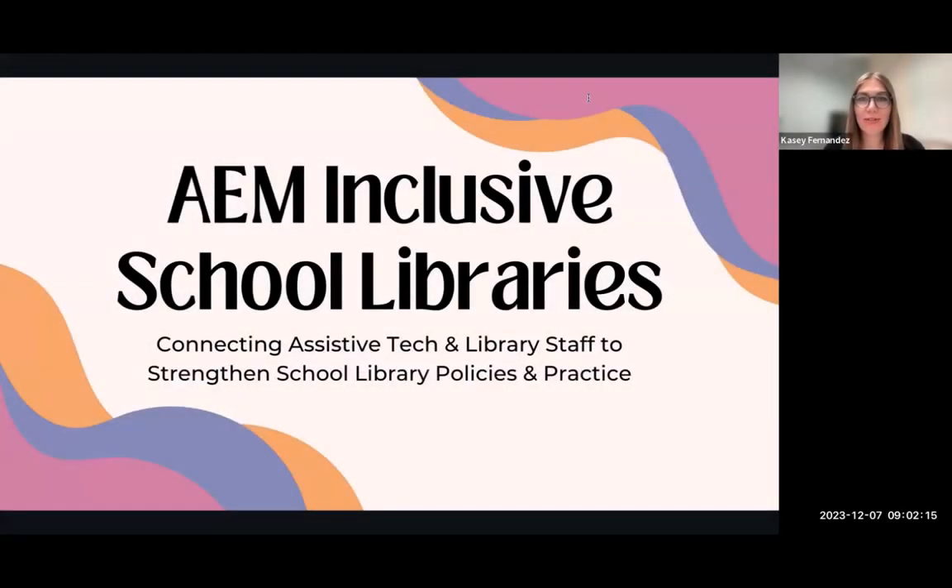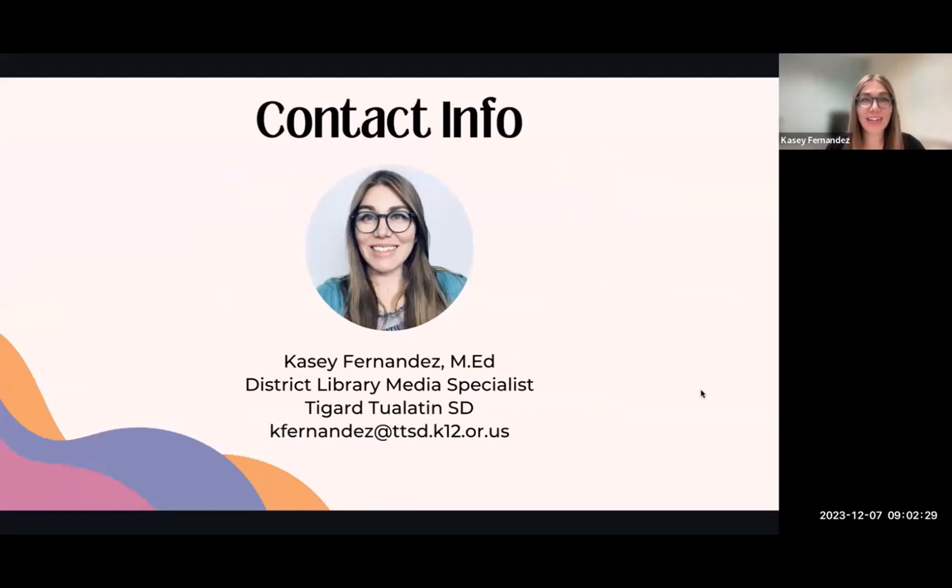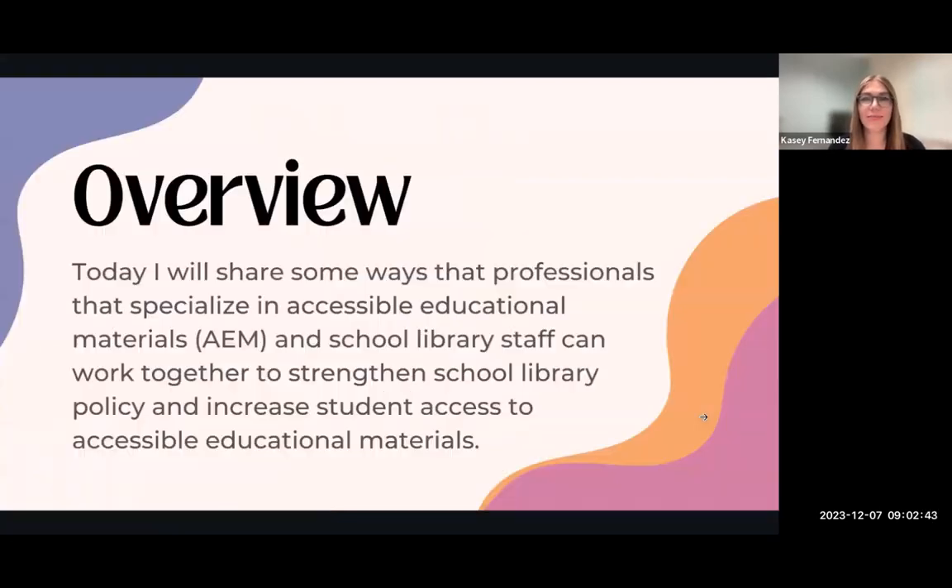Today I will be sharing about AIM inclusive school libraries, specifically connecting assistive tech and library staff to strengthen school library policies and practice. I am Casey Fernandez, the district librarian for the Tigard-Tualatin school district. You can contact me if you have any questions, ideas for collaboration, or resources that connect to what I share today.